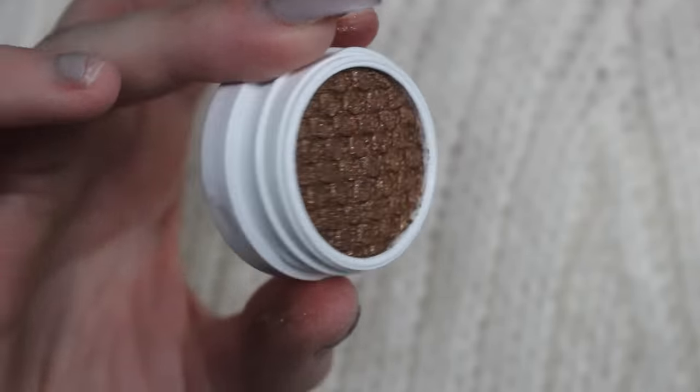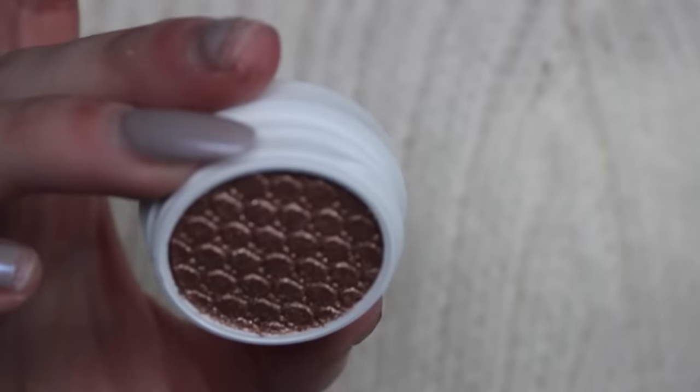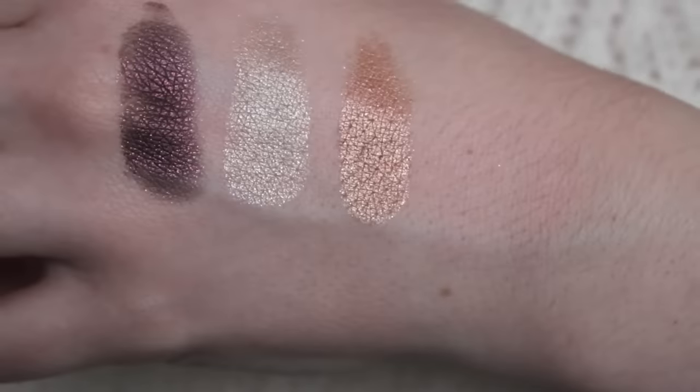Then I got On The Rocks — I saw Desi Makeup using this in a bronze smoky eye a long time ago and wanted it ever since. It's a bronze with a little bit of gold glitter, also metallic. It'll be more fun in the summer when I'm a bit tanner. The next one is Maize — also metallic, just a light champagne color with some gold reflex. Pretty standard. I haven't swatched any of these yet so you'll see in the swatches. Also, please excuse my hand — some of my nails are coming off.